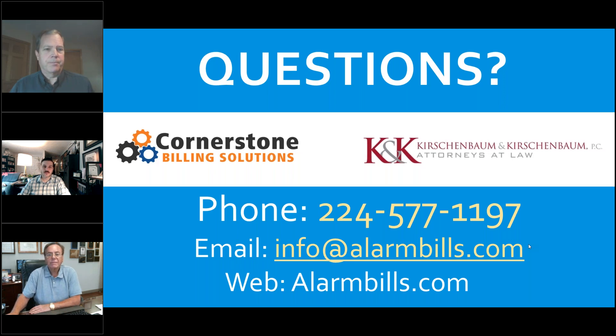We appreciate the opportunity, Ken. We had good attendance today. We're an easy company to work with, we've been around a long time, and the software is well-designed and easy to use — we'd love to hear from you. Thank you all. This is the end of the software presentations; the central station presentations start next week. Have a great day, everyone.